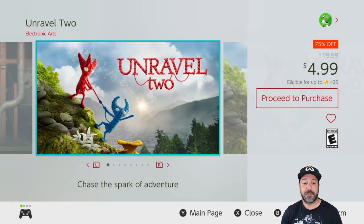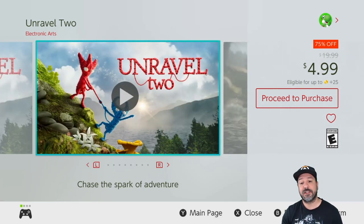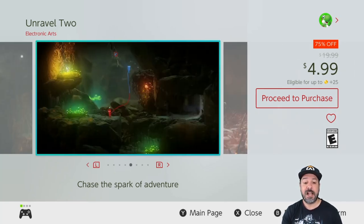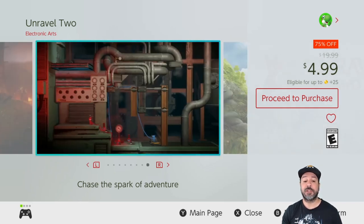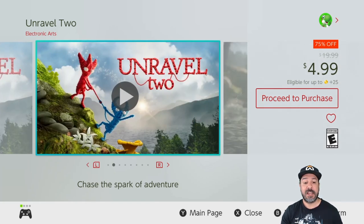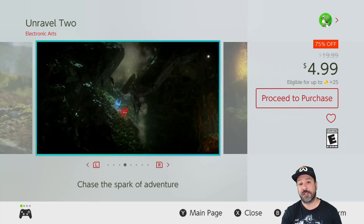Another amazing game: Unravel 2, 75% off for only $4.99. This is a truly amazing puzzle platformer with a really original premise — you're controlling two separate characters combined by a wire, using different mechanics to get around all the obstacles. It's a really amazing experience, and if you're into puzzle platformers don't let this one slip by at only $5 — it is definitely worth the investment.